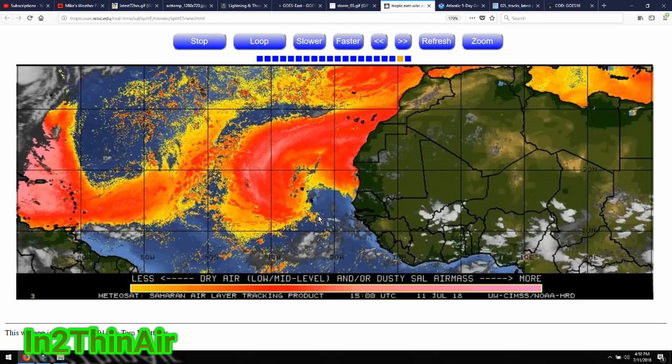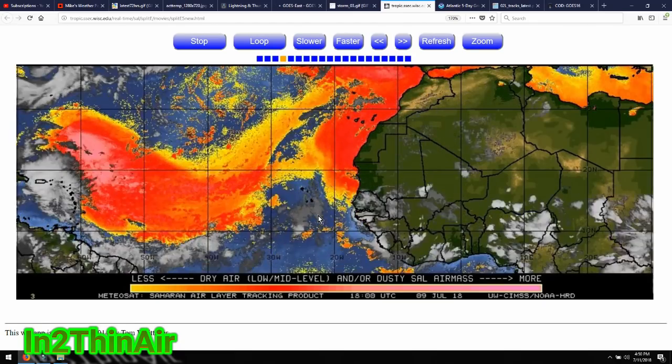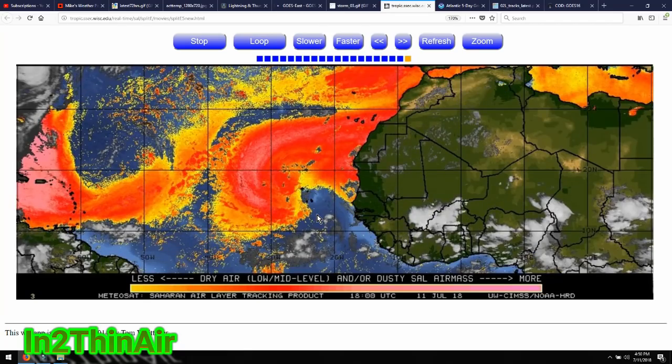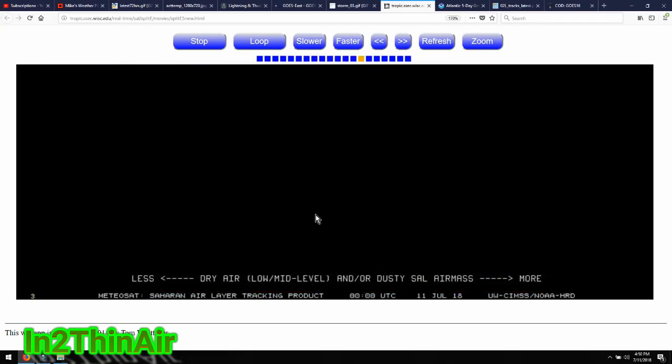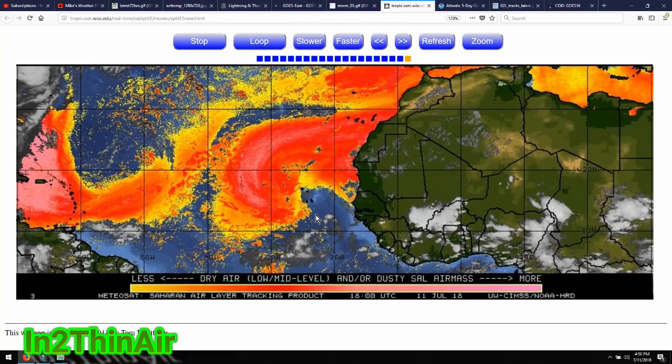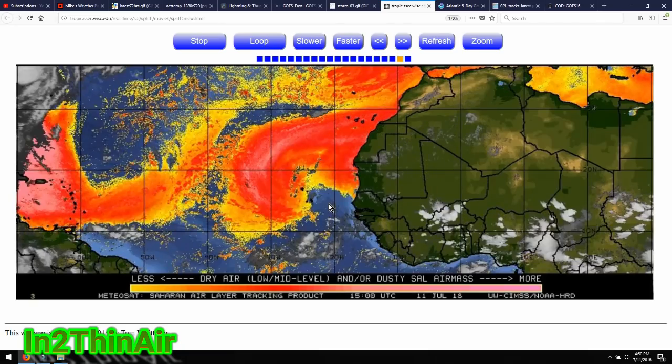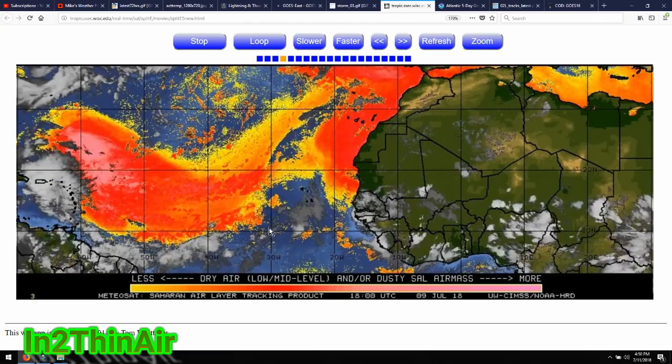Landfall and hurricanes developing are two different things. Yes, maybe some of these won't hit land and it won't be as bad of a landfall season — like Maria is doing in the western Pacific right now, just totally demolished more land today and is beginning to dissipate.